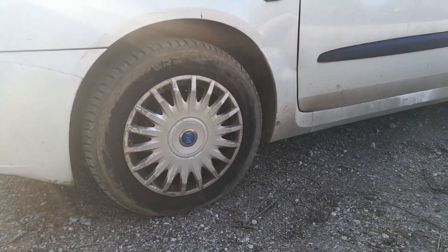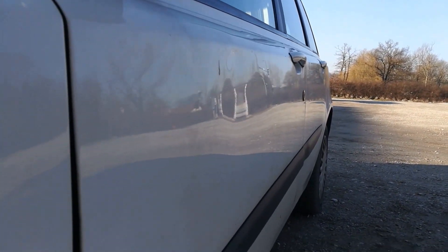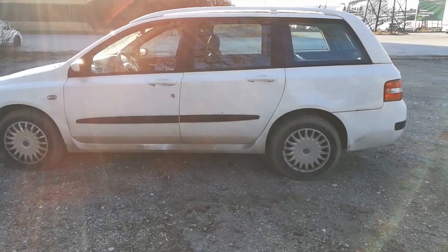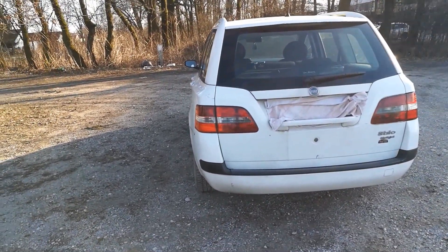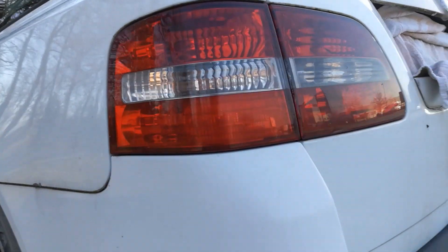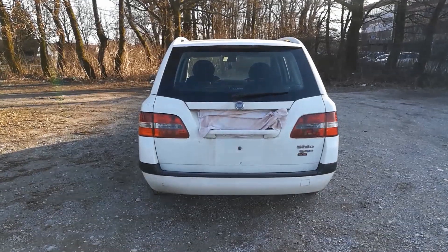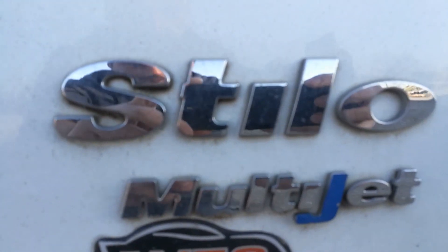The tires appear to be 15-inch, though they may be 16-inch tires.